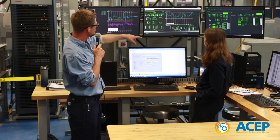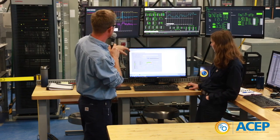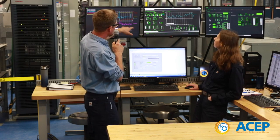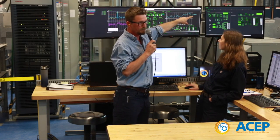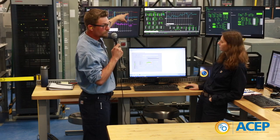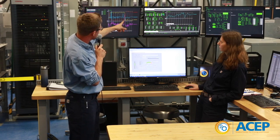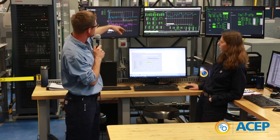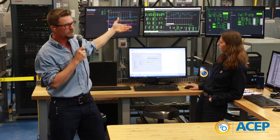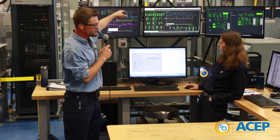We drop the wind power down to zero. Look at our frequency — it dropped. There's a dip in the frequency. Look at what happened to our battery — the battery output shot up. Because when the frequency drops, that means there's not enough power in the grid. The red line — the generator output — gradually responds to the change in power. The battery responds immediately. They can help each other out: the battery immediately puts power into the grid to supply the difference, and then the generator responds slightly slower.